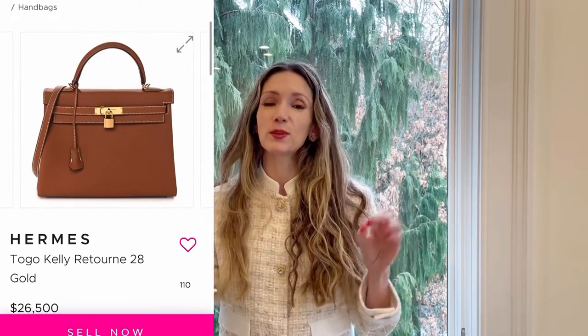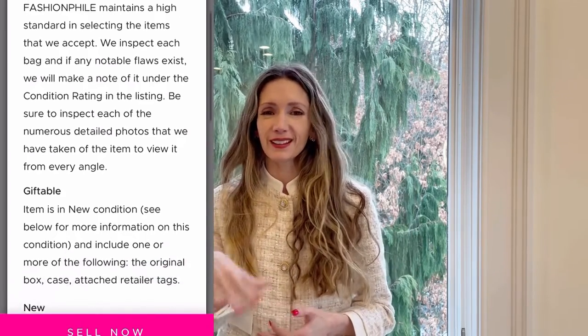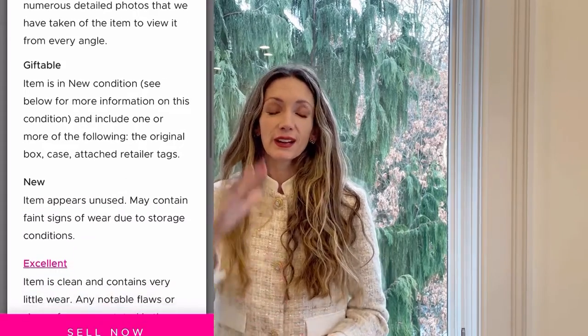So there's 'giftable,' which means it's better than new. Then there's 'new,' which was the state of my bag. Then there's 'great,' 'good,' 'fair,' and I think there's another level below. It's very explicit about what is wrong with it — is it scratches, marks, a musty smell? And I was getting a few hundred dollars off this tote, also in new condition, which is crazy.